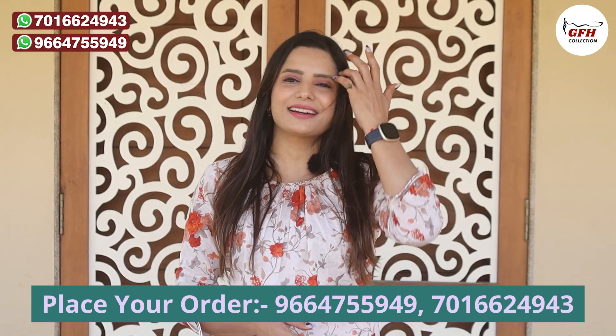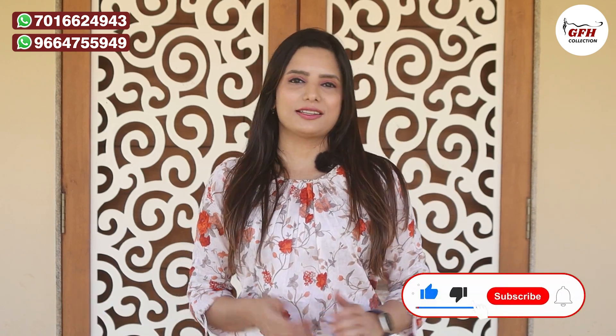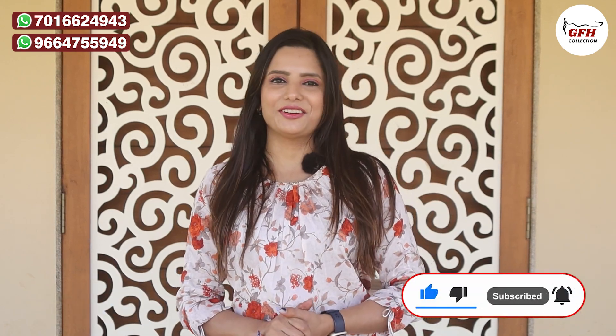Please comment your color choice in the comment section. Don't forget to hit the bell icon. Thank you so much!